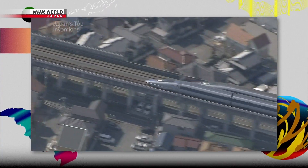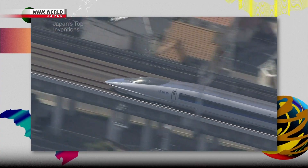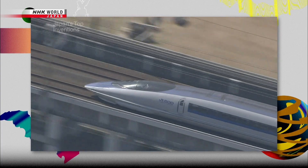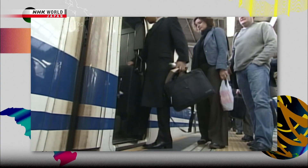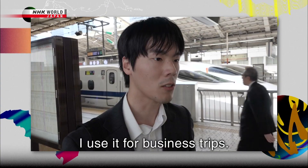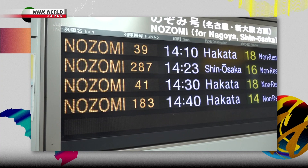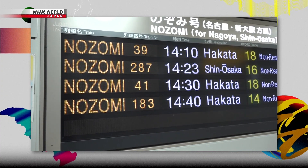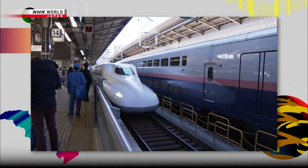It has a top speed of over 300 kilometers an hour and was the world's first to earn the moniker High Speed Rail. Connecting Tokyo to the rest of the country, it has transported over 10 billion passengers since going into operation. Hundreds of trains travel every day, yet the average delay per train is a mere 24 seconds.